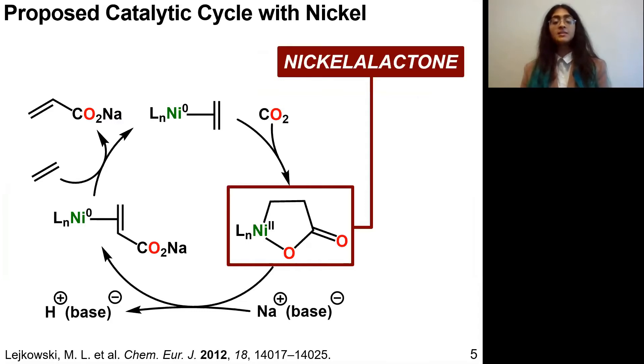Here I'm showing a simple proposed catalytic cycle of the entire process, and the intermediate in the red box is called a nickelolactone. This really seems to be the obstacle to greater catalytic efficiencies of these nickel systems, mainly because the ring structure here turns out to be very rigid and resistant to opening and releasing free sodium acrylate. Current catalytic systems in the literature use strong bases and Lewis acids to encourage ring opening, but these additives lead to their own side reactions that decrease catalytic efficiency.